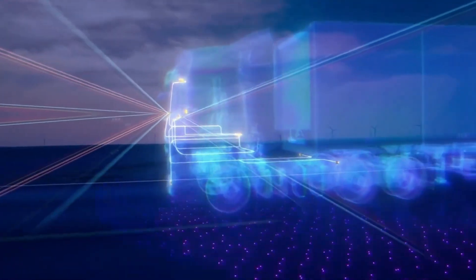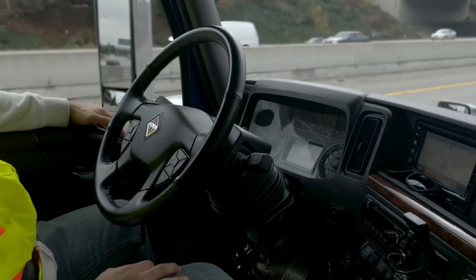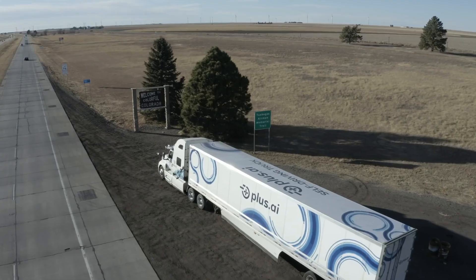If this technology gains widespread adoption, the haul trucking industry could see 30 to 40 percent savings. Plus AI doesn't require rest, sleep, or breaks, which may appeal to employers.